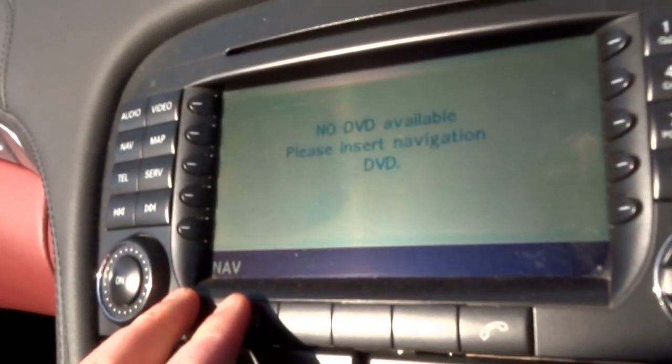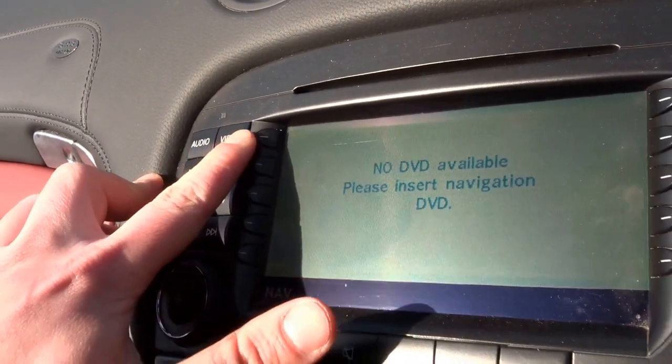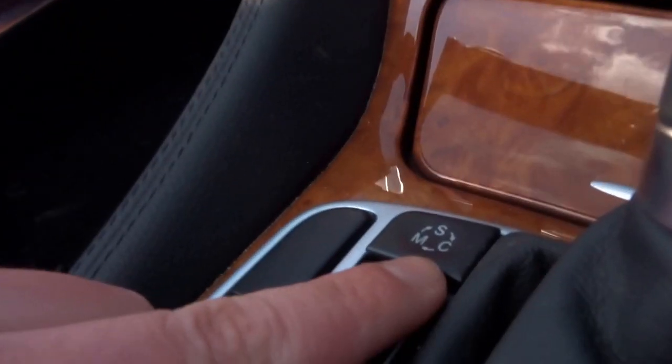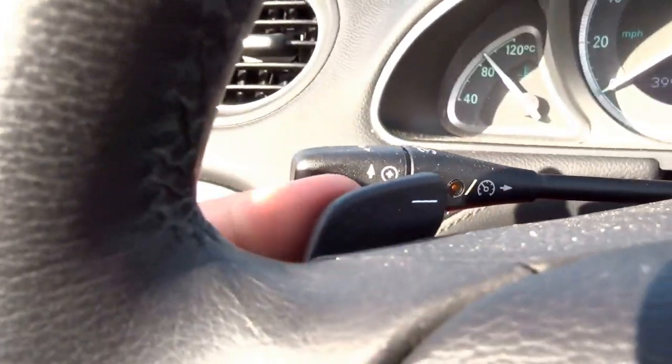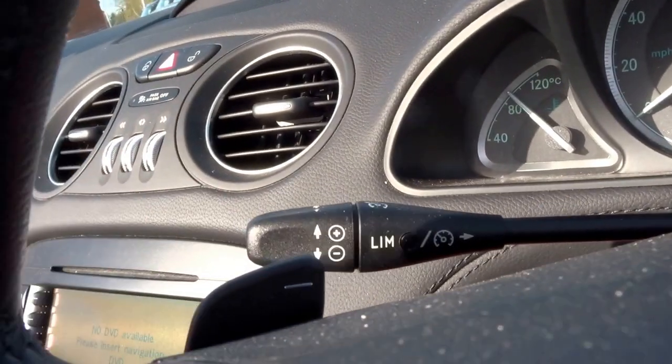Coming down, you've got satellite navigation, audio and video input, automatic transmission with various settings — manual, sport, and comfort. You can also override the system with the paddles. The vehicle's got cruise control with a speed limiter as well.